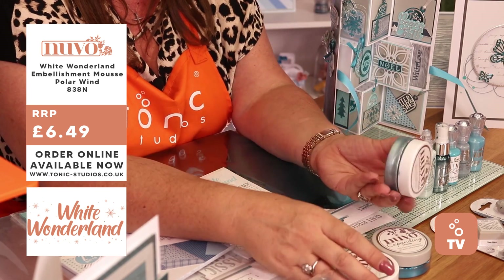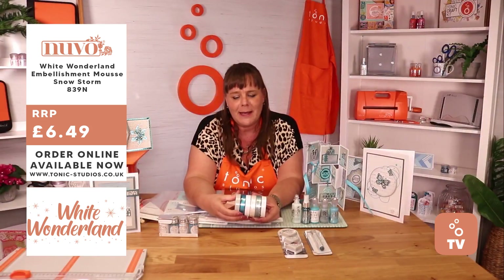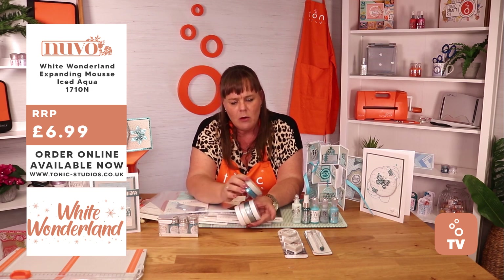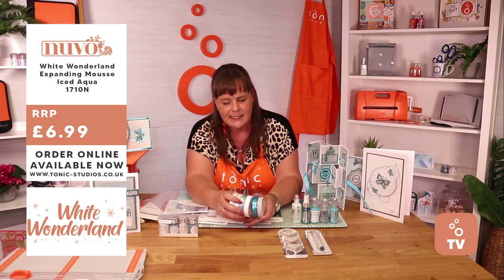You've got that beautiful blues and that icy white in there. You've also got your Expanding Mousse in that collection — really, really nice. It's a nice mix with your darks going into your whites there. Beautiful for all those icy scenes.